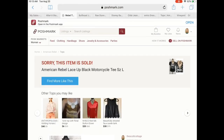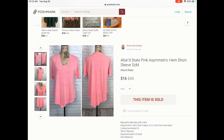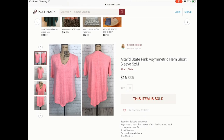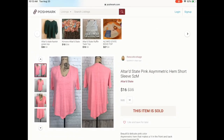The last item I sold was this Altered State top. I've had this for some time, but I did pick it up for a dollar at my favorite thrift store. It sold for $16 — I believe this might have been an offer. I was really happy to see that go — just a beautiful pink color with an asymmetric hem. I did wear it in one of my videos as well.